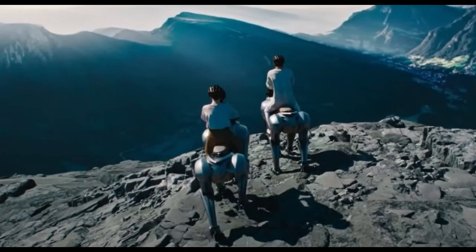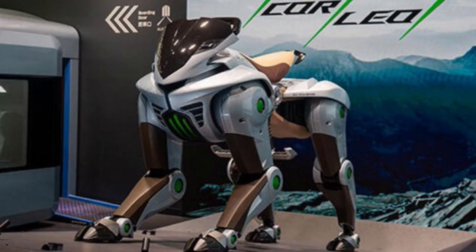Today we're diving into the Kawasaki Corleo robots. Everyone's been talking about their AI and how they almost seem to have emotions. But we wanted to go a bit deeper into something even more basic — just how fast can this thing actually move across different types of ground? Because if it's going to be used for real work, like search and rescue or patrolling farms, speed becomes a big factor. So that's what we're digging into: how fast is the Corleo in a bunch of different places?